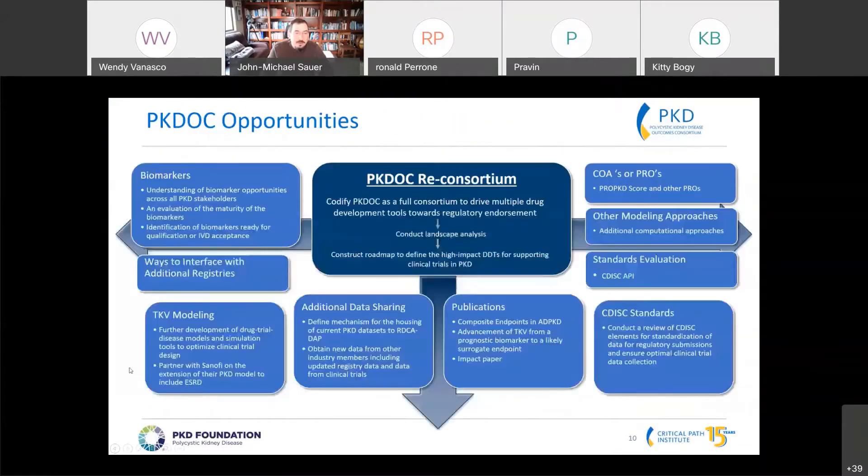This slide was shared at the beginning of 2020 about thinking about what the opportunities were across the consortia. Clearly, biomarkers — specifically fluid biomarkers — are an opportunity for the consortia.